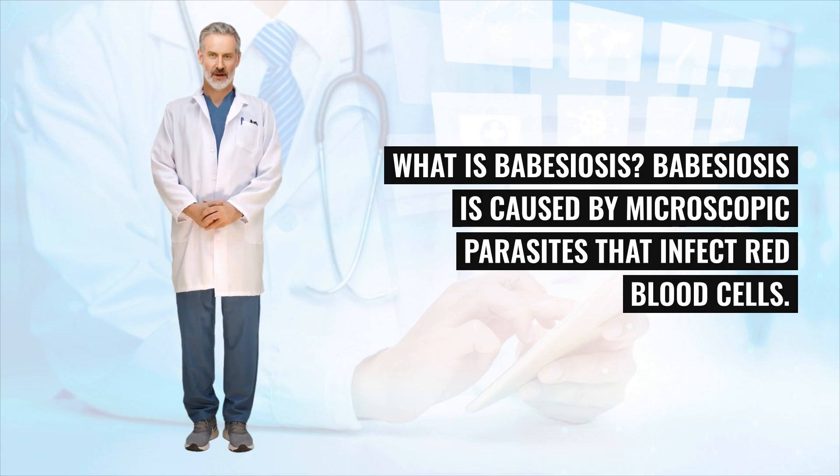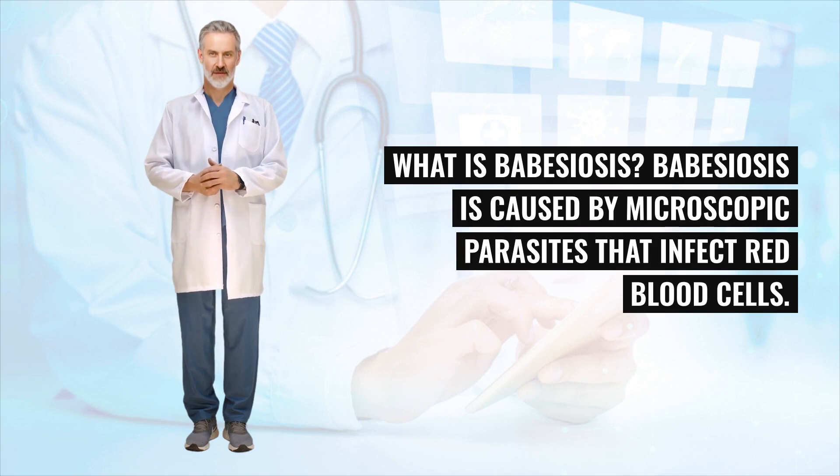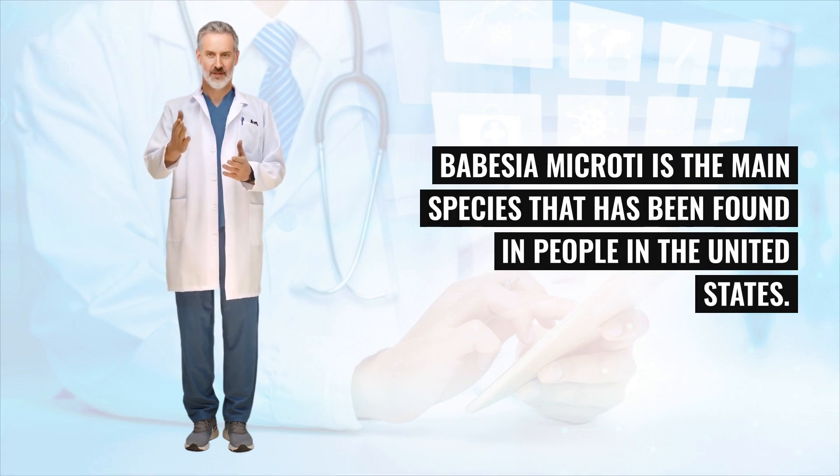What is Babesiosis? Babesiosis is caused by microscopic parasites that infect red blood cells. Babesia microti is the main species that has been found in people in the United States.